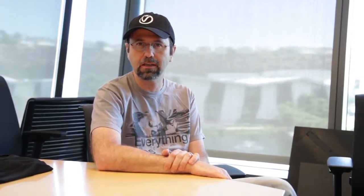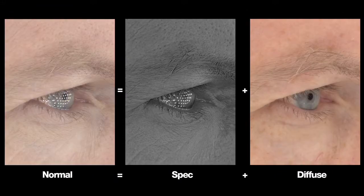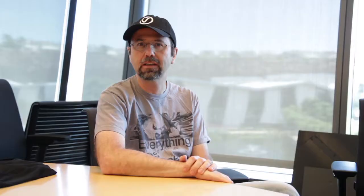We're here at ICT. We are doing another scan of a new subject. Mike Seymour is here and has volunteered to be our subject. It's really an ability for us to try new things and to look at new ways of scanning people and seeing what we can do with that, the new set of data that we're going to get out of this.